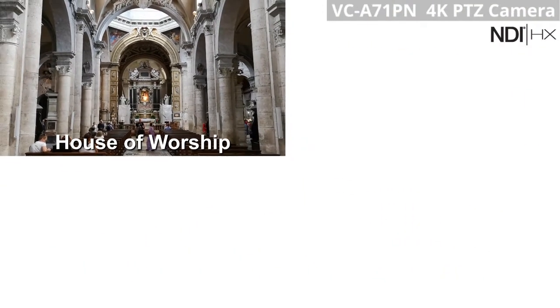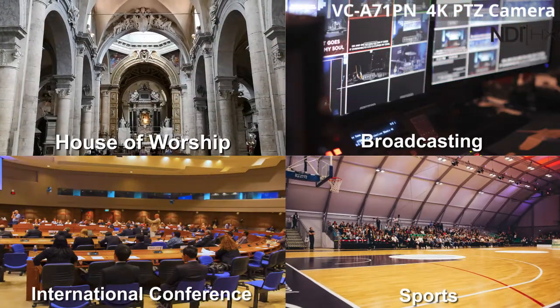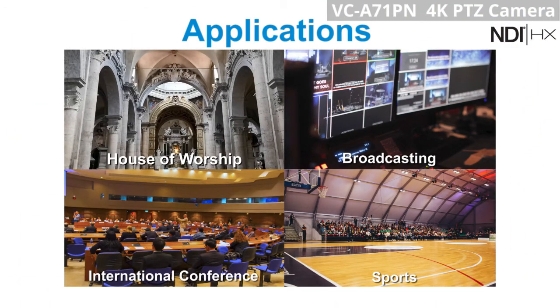The VC-A71PN is an excellent choice for different applications such as house of worship, broadcasting, conferences, sporting events, and more.